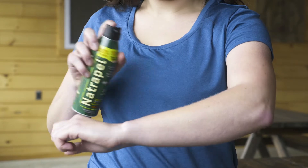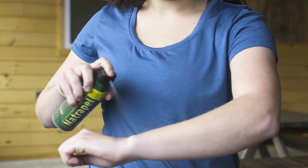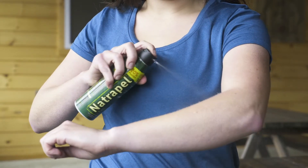This six ounce can features our trademarked EcoSpray technology. EcoSpray delivers continuous, even coverage without releasing any harmful aerosols into the environment.